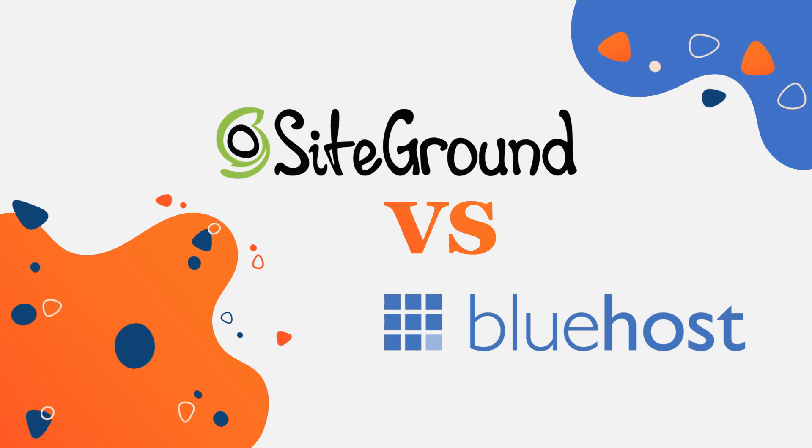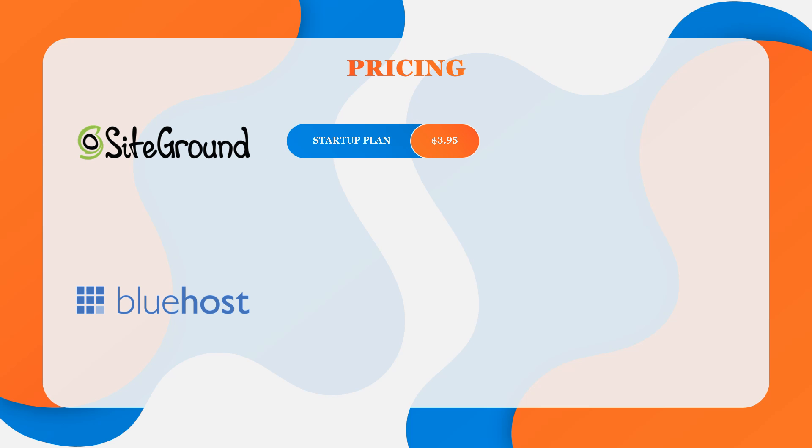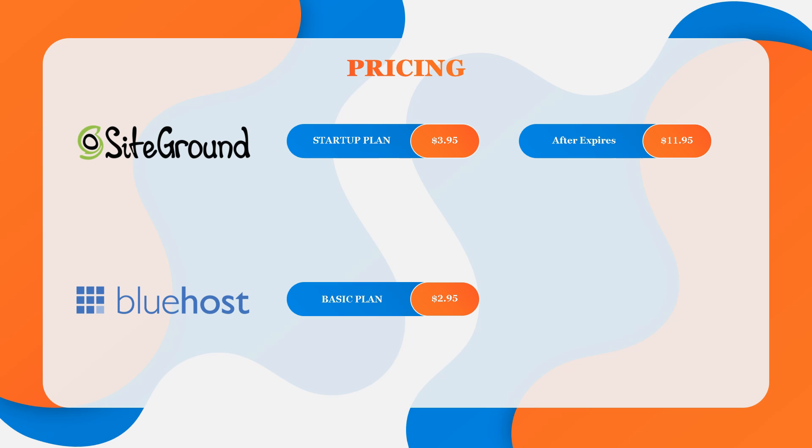First up, pricing. For a beginner, this is very important. SiteGround's lowest cost plan, which they call Startup, starts at $3.95 a month and increases to $11.95 a month when your initial term expires. Bluehost, on the other hand, their lowest cost plan, Basic, starts at $2.95 a month — $1 cheaper than SiteGround — and increases to $7.99 a month when your initial term expires, which is nearly $4 cheaper than SiteGround.